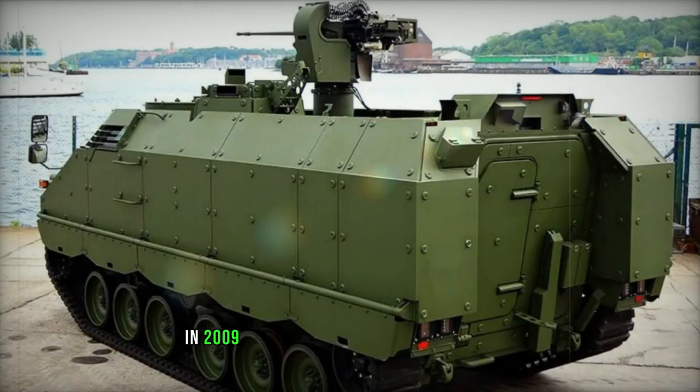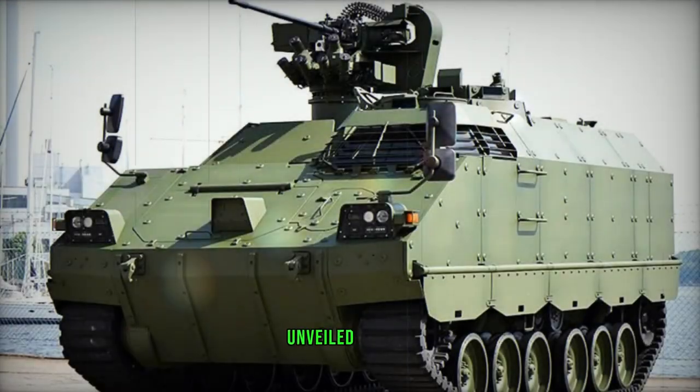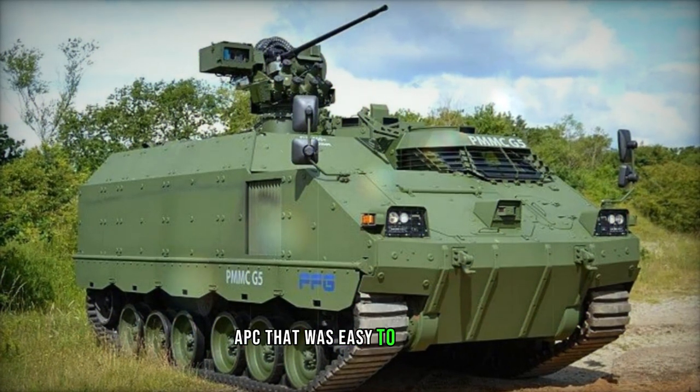In 2009, they embarked on developing a new, well-protected armored personnel carrier named the G5. This vehicle, unveiled in 2012, was a ground-up design that utilized a mix of military and commercial components, resulting in a modular, versatile, and well-protected APC that was easy to maintain.